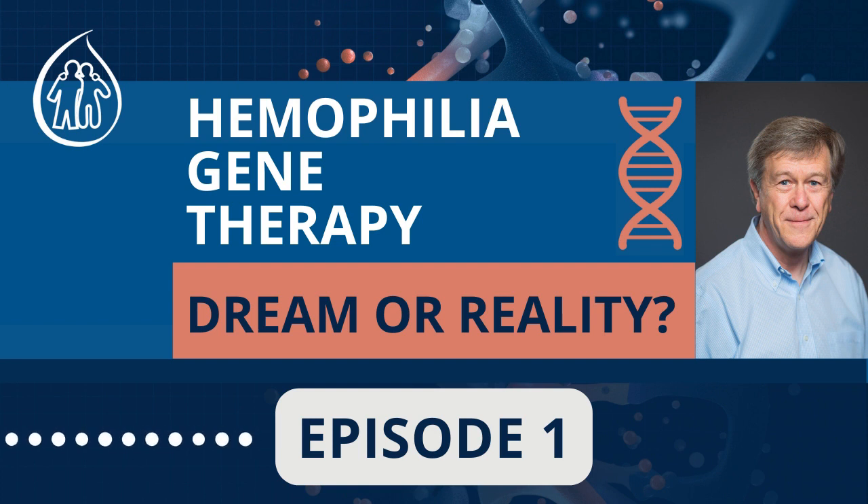David, it's wonderful to see you again. Thank you very much indeed, and thank you for inviting me to take part in this podcast series on what is a very timely and interesting subject matter.